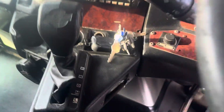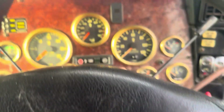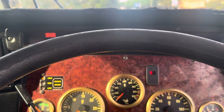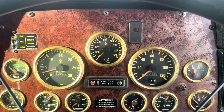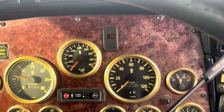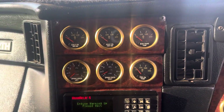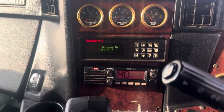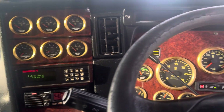Auto shift, so 3 pedal auto. There's one UHF in this truck.